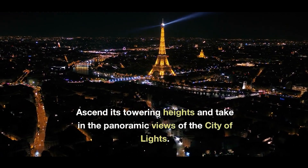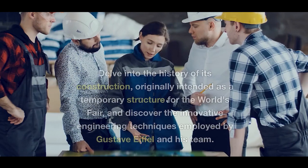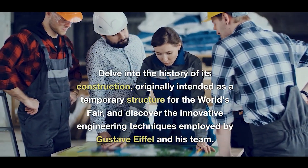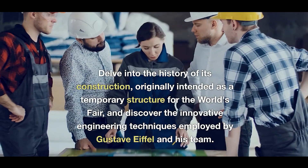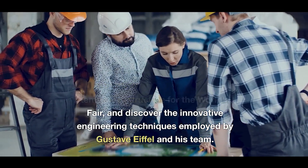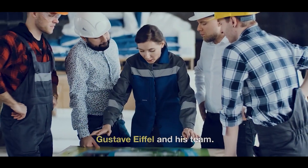Ascend its towering heights and take in the panoramic views of the City of Lights. Delve into the history of its construction, originally intended as a temporary structure for the World's Fair, and discover the innovative engineering techniques employed by Gustav Eiffel and his team.